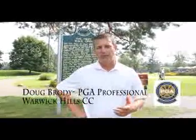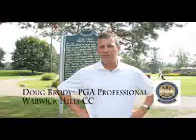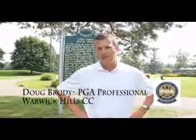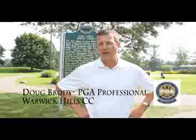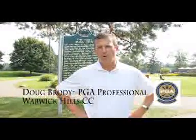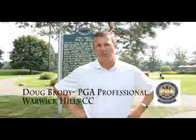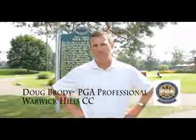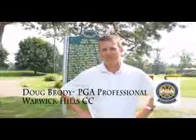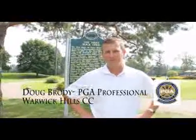Also, when we have a front pin, the front pins are pretty scary out here at Warwick Hills. It's really important to try to stay short on those — if you get past them, you're going to have a tough two-putt to pull off your pars. Doug, I want to thank you for taking us on a tour of this AJGA event at Warwick Hills, and I'm sure that these players are going to be well tested.